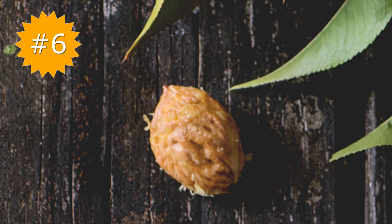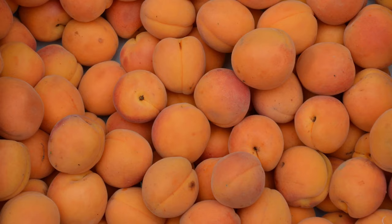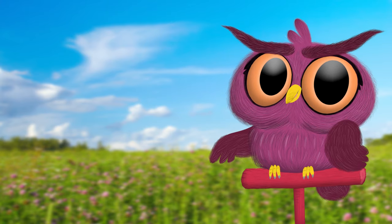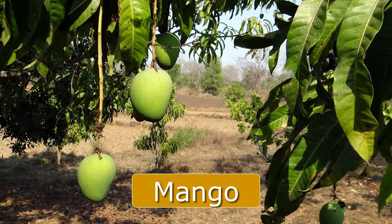Yum! That's a peach pit. The seeds from apricots, nectarines, and plums all look very similar. We call these all stone fruit. This delicious fruit is hard to eat because it has a giant seed inside — the mango.